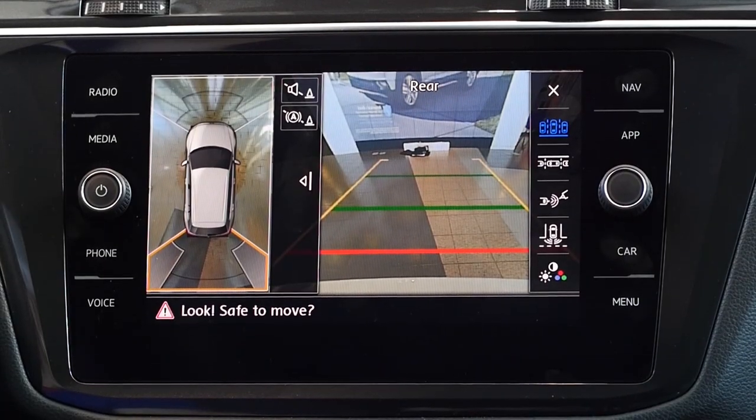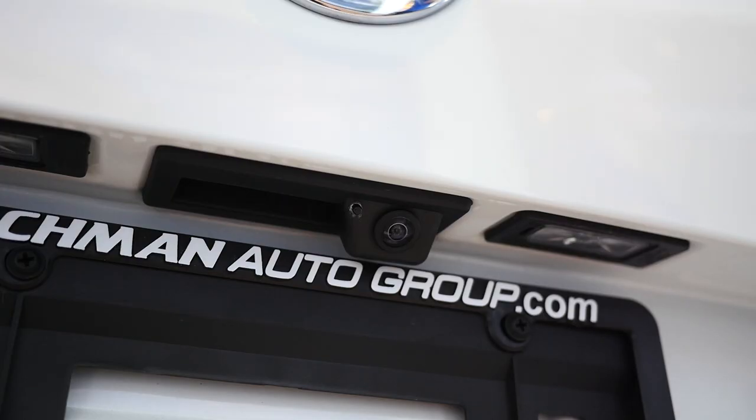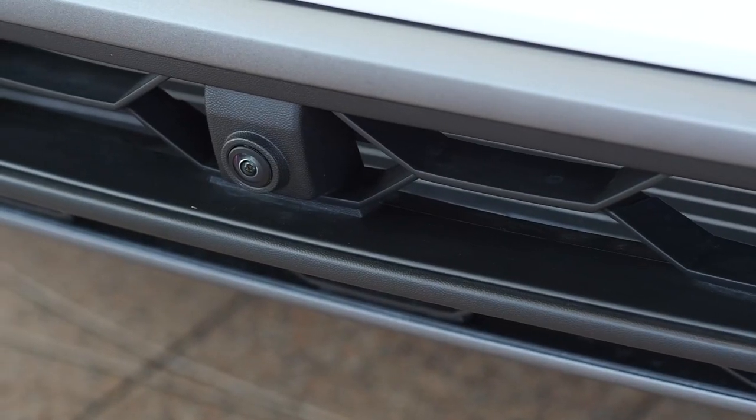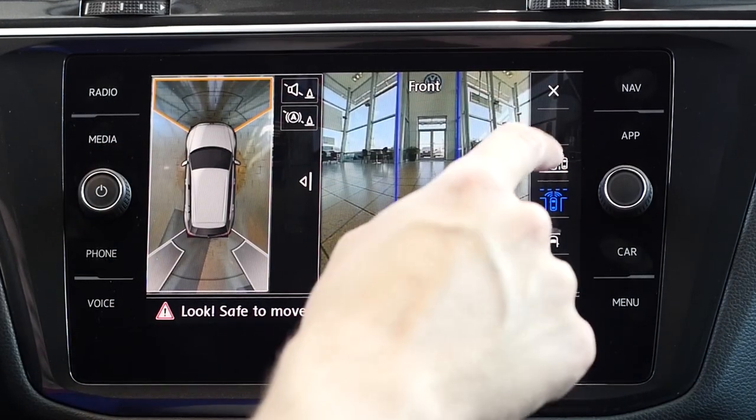Number 3: Overhead view camera. The overhead view camera has four separate cameras, one on each side of the Tiguan, that help give you a bird's eye view of where you are, and can even show cross-traffic at an intersection.